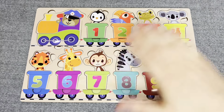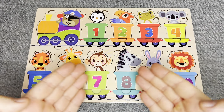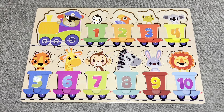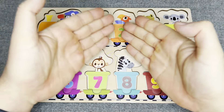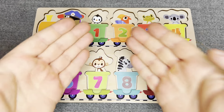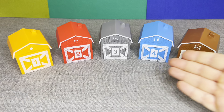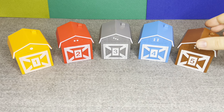Hello everyone, welcome to my channel. Today we have a board with numbers and animals. Oh no, all numbers have disappeared. Let's find them. Oh, there are colored houses. Let's open it.